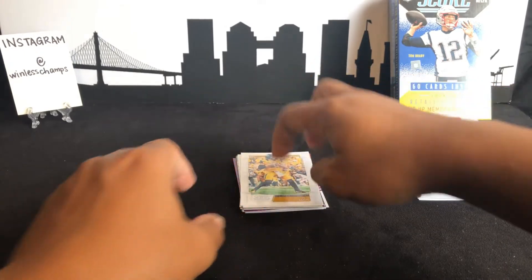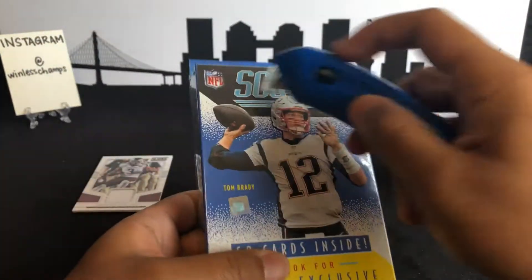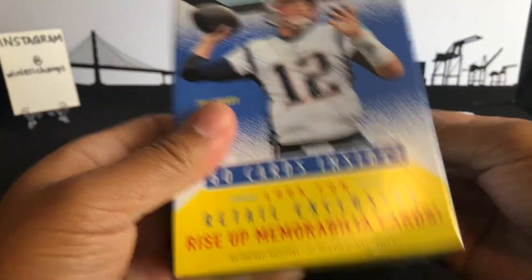We got Drew Lock — I think he's gonna do good for the Broncos. But no Kyler Murray, no Daniel Jones. Alright, last one — 2020. Let's see if we get any of the big rookies.